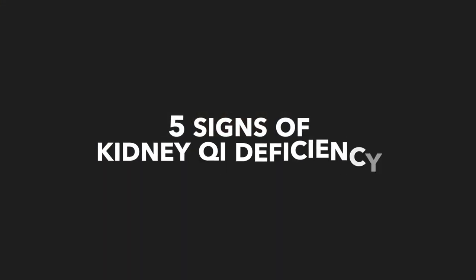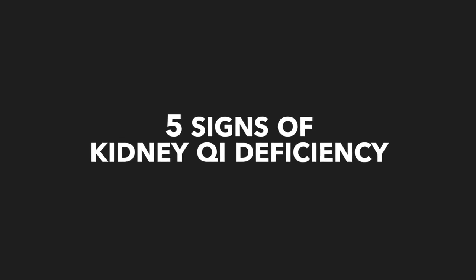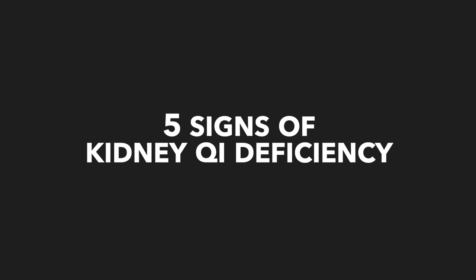Today in this video, I want to talk about what's called kidney qi deficiency — or kidney functional deficiency — and some of the key signs and symptoms for it.